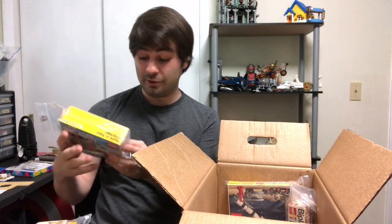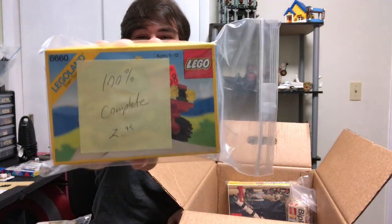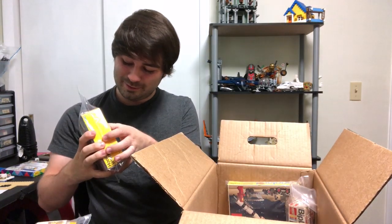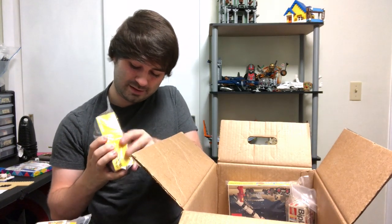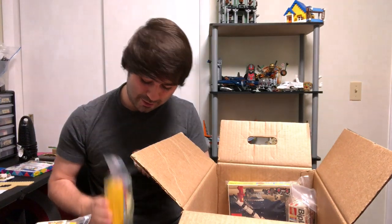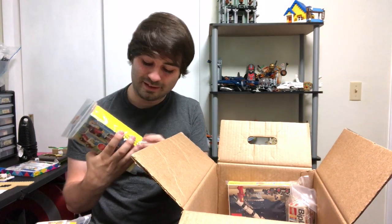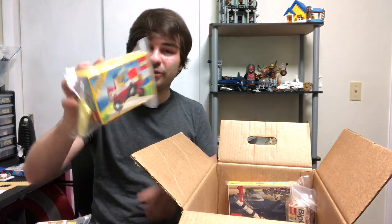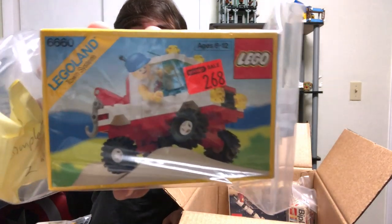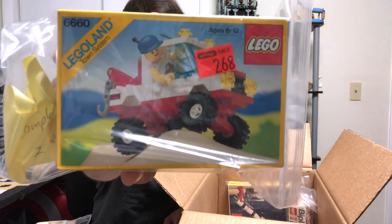Here we've got one that says it's 100% complete, but there's a sticker posted inside so you can't hardly see what the set is. See if I can rip it off — the bags are taped shut so pieces don't fall out. So it's 6660 — the Hook and Hall Wrecker. And it had a price of $2.68 at Eckerd on clearance.